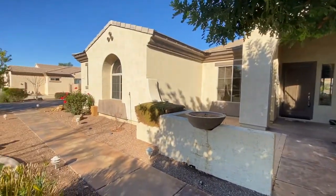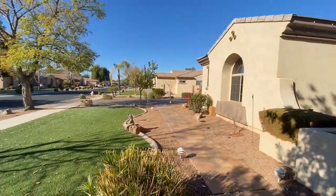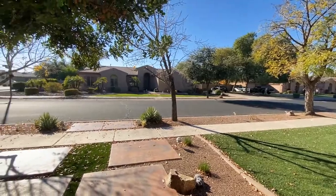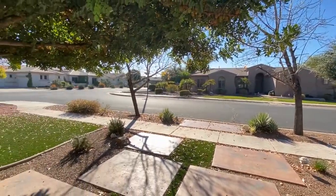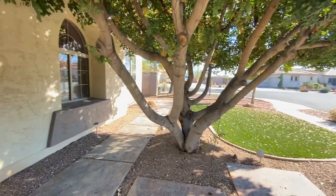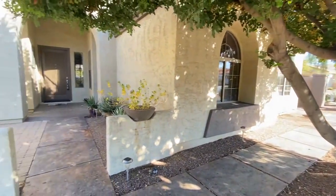ServiceStar Realty has been in business since 2011 and we strive to be the best property management company in Glendale, Arizona. We hope you enjoy this video tour. This is a four-bedroom, two-and-a-half bath home northeast of 83rd Avenue in Missouri.